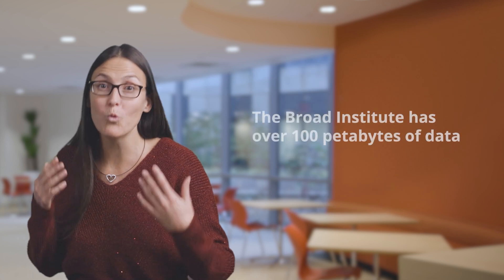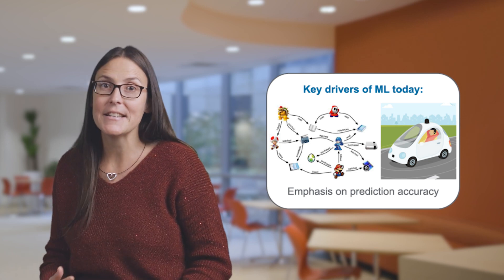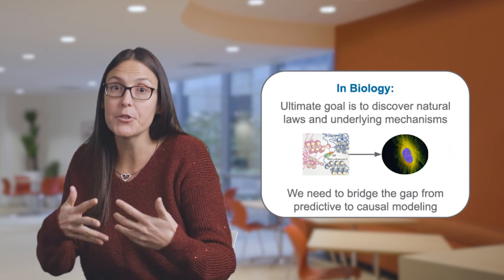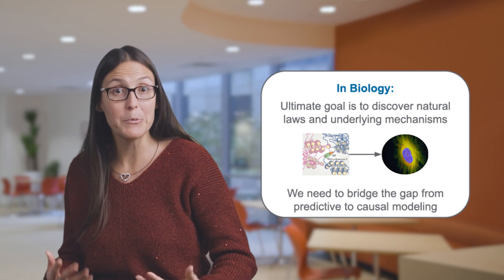Here at the Broad, we have more than 100 petabytes of data under management — which is 100 million gigabytes. Put simply, we have reached the limits of unaided human comprehension. Fortunately, the last two decades have witnessed not only a transformation of the life sciences, but also the data sciences. We're living in the golden age of AI and machine learning. But unlike in more traditional applications like recommender systems or online advertising, in the biomedical sciences the ultimate goal is often to understand the underlying mechanisms. For example, in our cancer immunotherapy data science challenge, we need to understand the underlying regulatory circuit of T-cells in order to identify modifications that will make them more effective at killing cancer cells. The causal aspect is really important for this application.